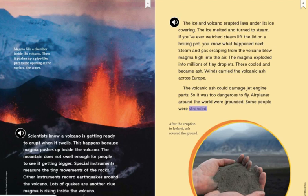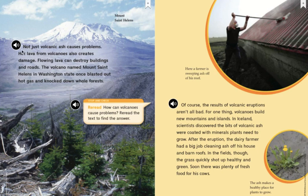Some people were stranded. After the eruption in Iceland, ash covered the ground. Not just volcanic ash causes problems. Hot lava from volcanoes also creates damage. Flowing lava can destroy buildings and roads. The volcano named Mount St. Helens in Washington State once blasted out hot gas and knocked down whole forests.